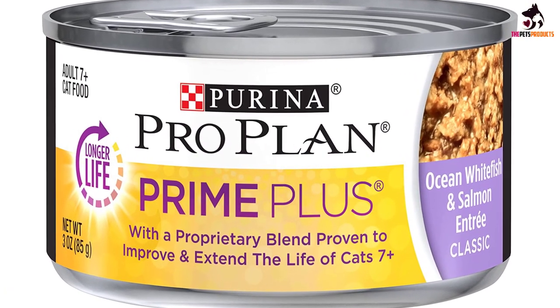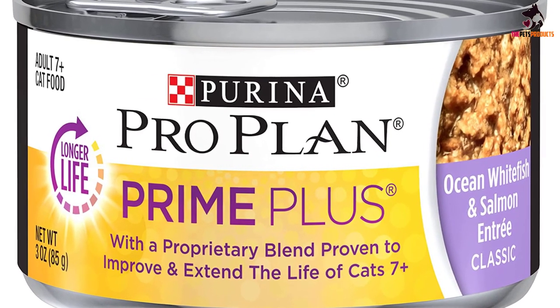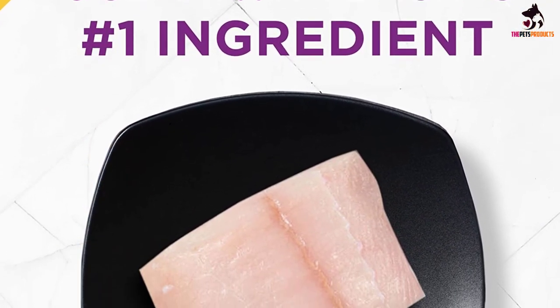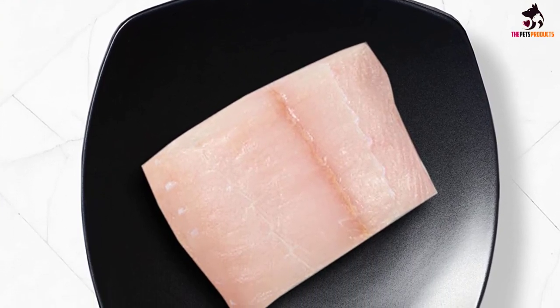It also includes antioxidants, beta-carotene, and vitamin E for a shiny, healthy coat, prebiotic fiber for easier digestion, and phosphorus for kidney support. Note that you may want to cut back on portion sizes if you notice your cat is less active or gaining weight.